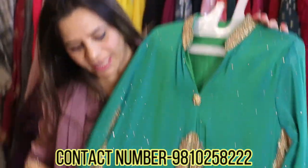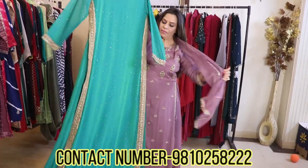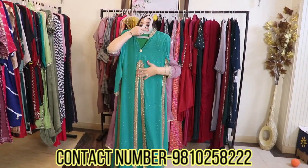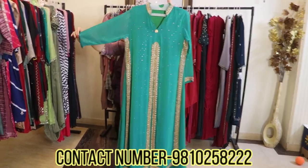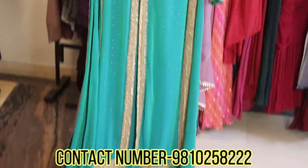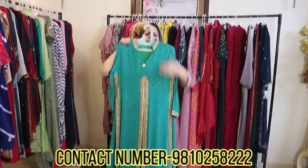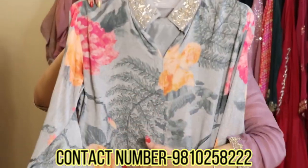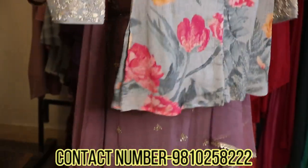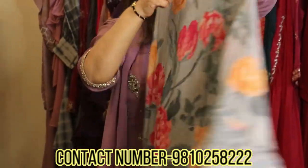It's all zardozi work and stone work — front and back. It has a shade from green to blue, and it looks beautiful. Available till size 44. Take a look at this very smart piece on pure crepe — with hand-embroidered motifs on the sleeves and neckline.